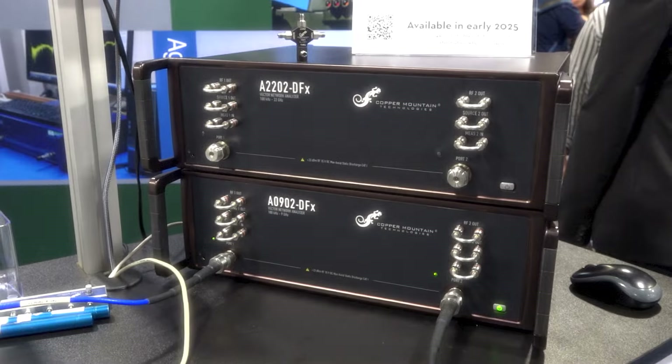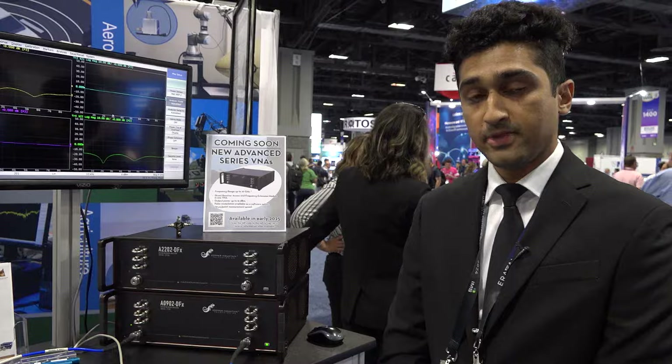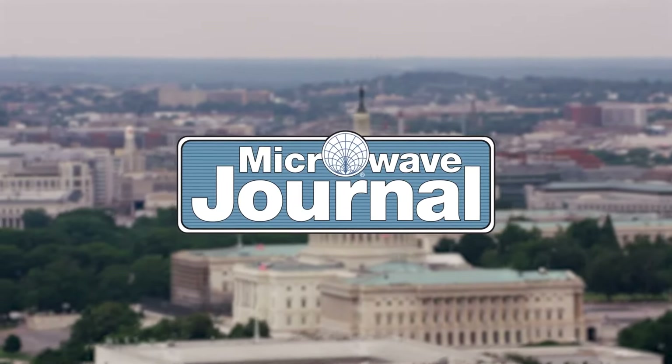This VNA features a very fast measurement speed per point — less than 10 microseconds per point. Overall it has a lot of features all built into one particular VNA. If you have further questions about this VNA model, please visit our website at www.coppermountaintech.com. Thank you.